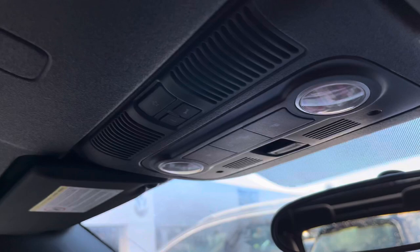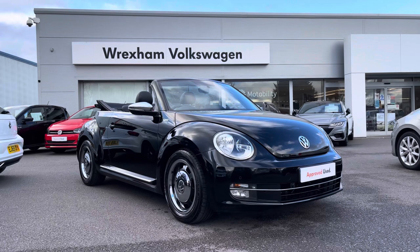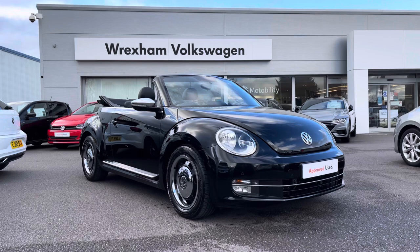Thank you for watching this video on this Volkswagen approved used Beetle Cabriolet, which includes a two-year warranty as well as two years roadside assistance, along with additional benefits and flexible finance packages. For a personalised finance quote or to book a test drive, please contact us now on 01978 340 600.